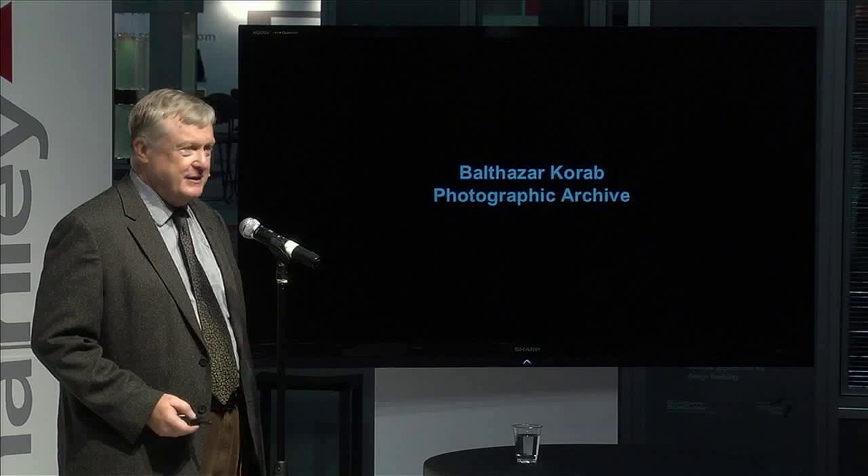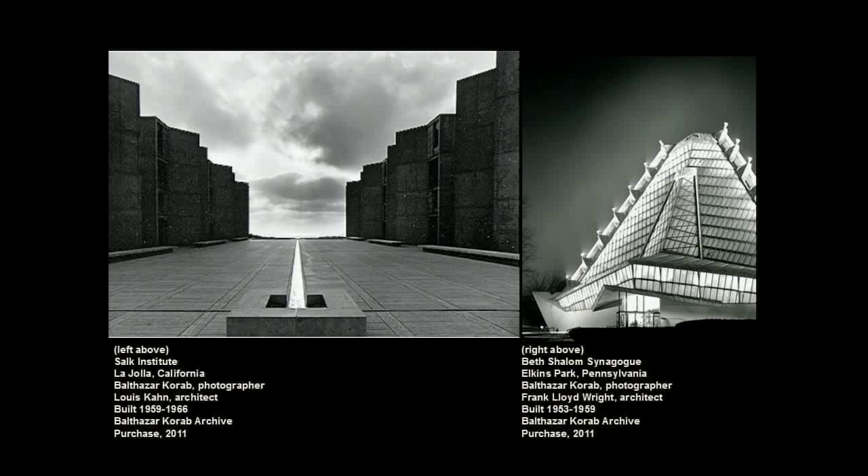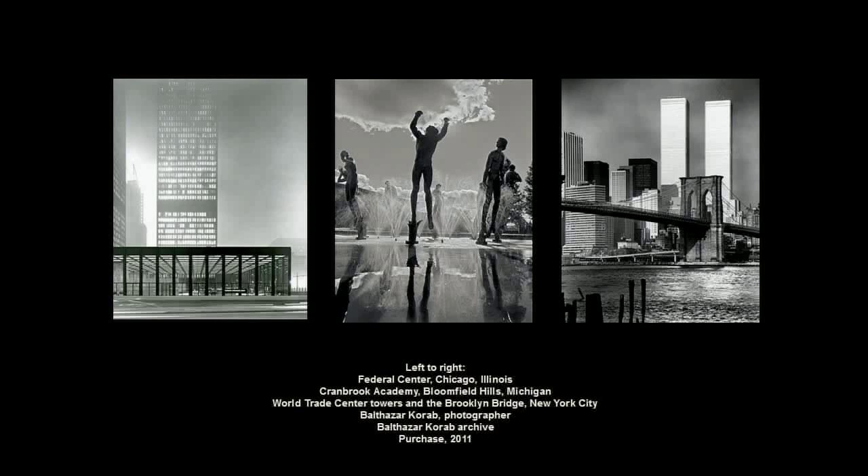The most recent acquisition of a large architectural archive is that of Balthasar Korob, one of the three greatest photographers of mid-century American architecture. Over 500,000 images in the public domain, free for use — though we still need friends to help us digitize them and put them online. Here you see coast to coast: the Salk Institute in California on one side, and then Frank Lloyd Wright's Beth Sholom Synagogue at night just outside of Philadelphia by Lou Kahn. More Korob: Mies van der Rohe's Federal Center in Chicago, the World Trade Towers before they came down, and the wonderful Carl Milles fountain at the Cranbrook Institute.